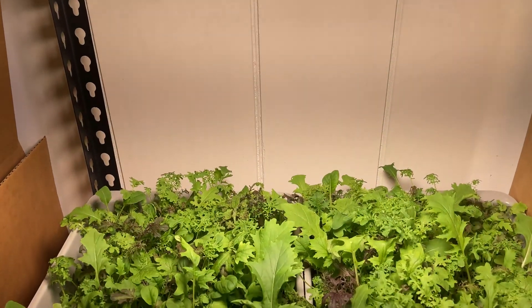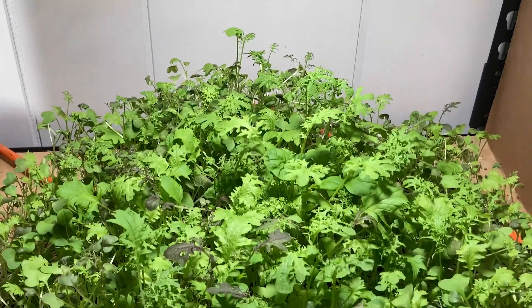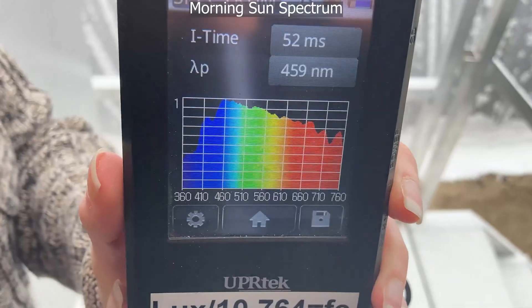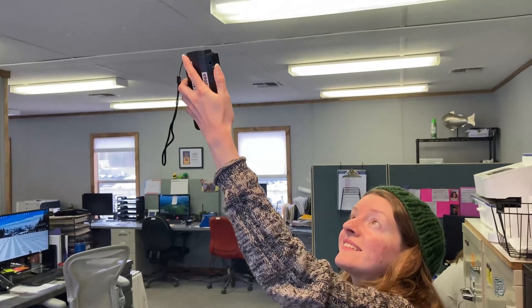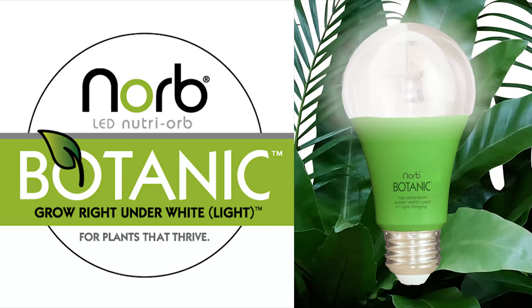Are you thinking about starting seedlings or growing leafy greens indoors? That means it's time to find the perfect grow light. I'm Dr. Anna Draws, a biologist working in the field of wellness lighting and horticulture, and today I'm going to talk to you about Norb Botanic Grow Lights.